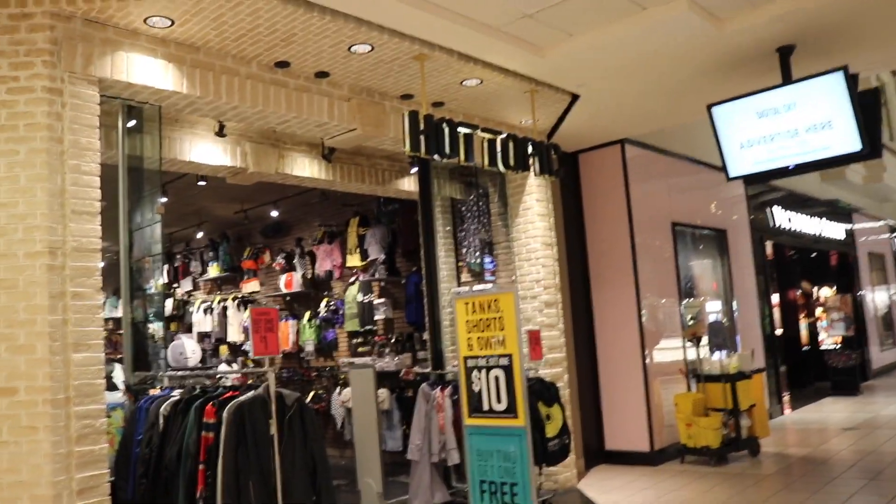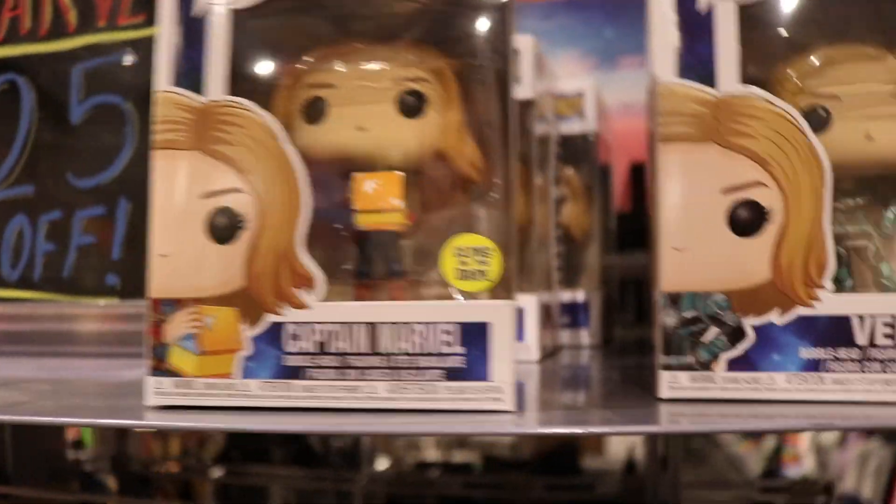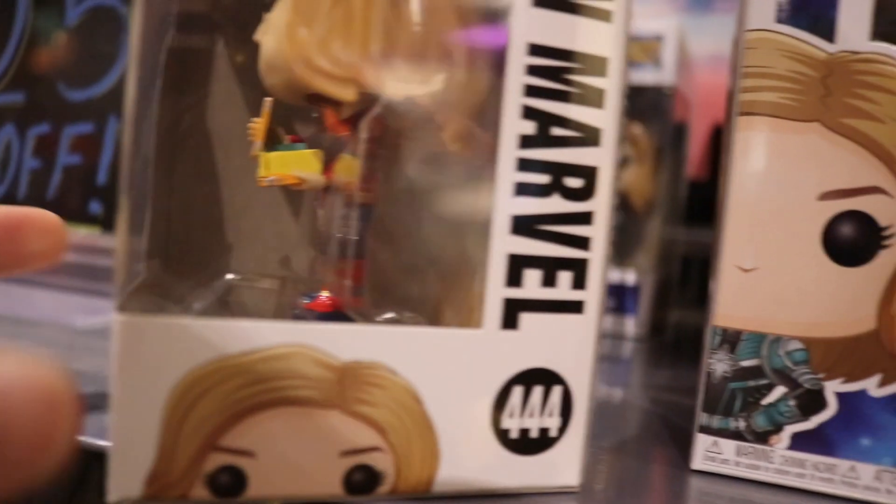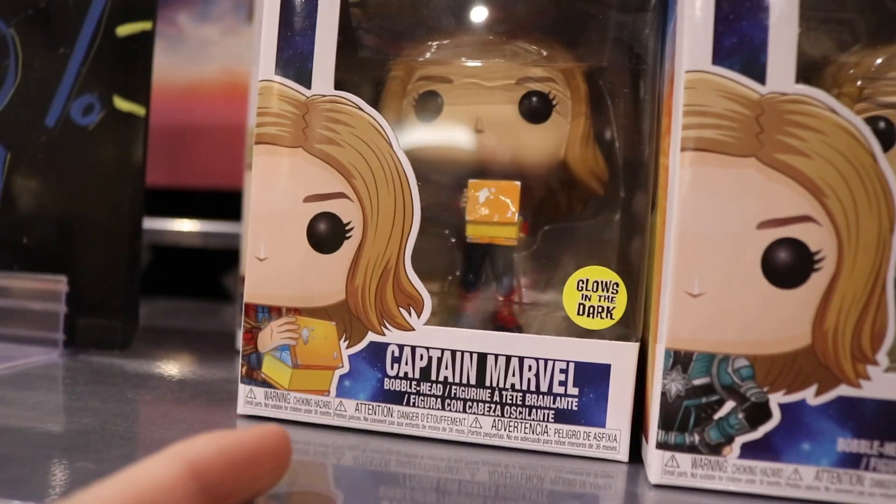Alright guys, we are now over at Hot Topic, so let's go in and see what's new. I ran into the new glow-in-the-dark Captain Marvel - she's got a little box in her hand with it inside, really hard to see but that's a nice shot. I thought this was cool, but I'm not going to pick it up today. Here's the new Genie with lamp, which is the glitter version - that's pretty neat. I was thinking of picking this one up, but I just got the glow-in-the-dark one so I don't know.